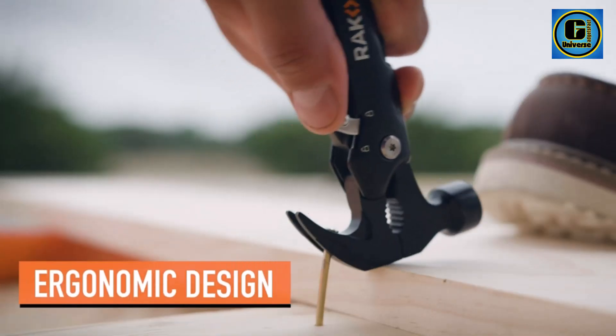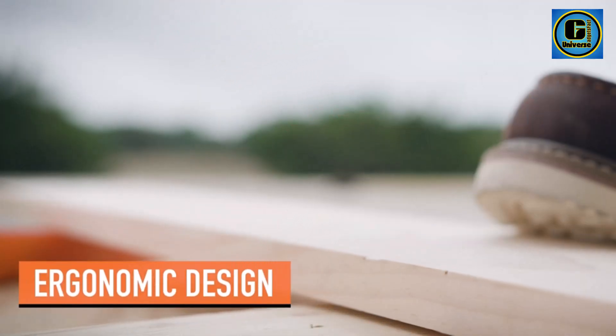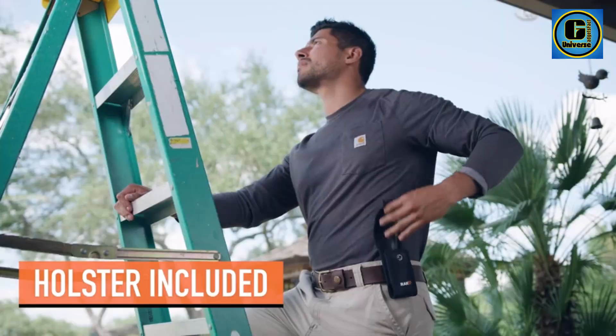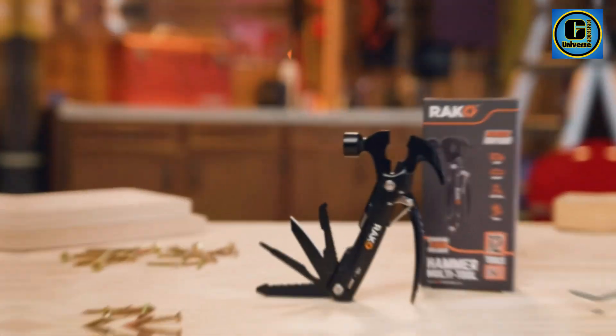Crafted from durable stainless steel, the Rack Hammer Multi-Tool features a hammerhead for various striking tasks, complemented by an array of integrated tools — from pliers and wire cutters to a knife, screwdriver, and file.